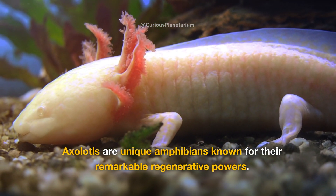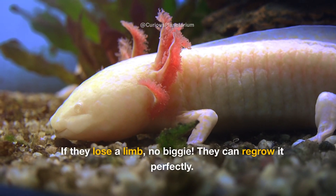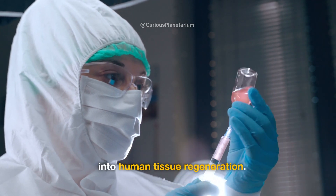Axolotls are unique amphibians known for their remarkable regenerative powers. If they lose a limb, no biggie — they can regrow it perfectly. Scientists are studying this ability for potential insights into human tissue regeneration.